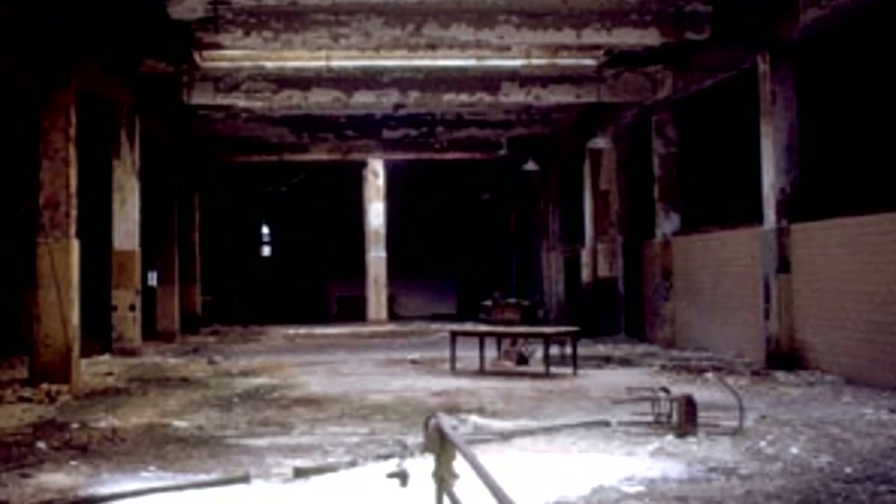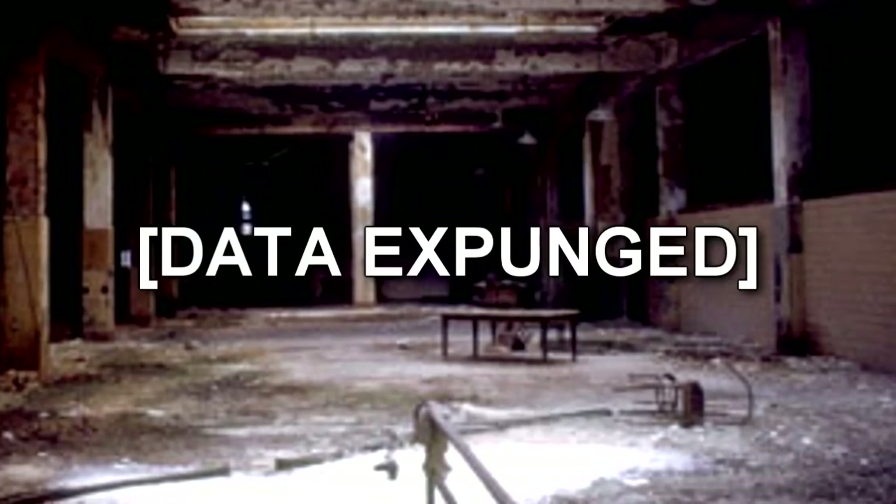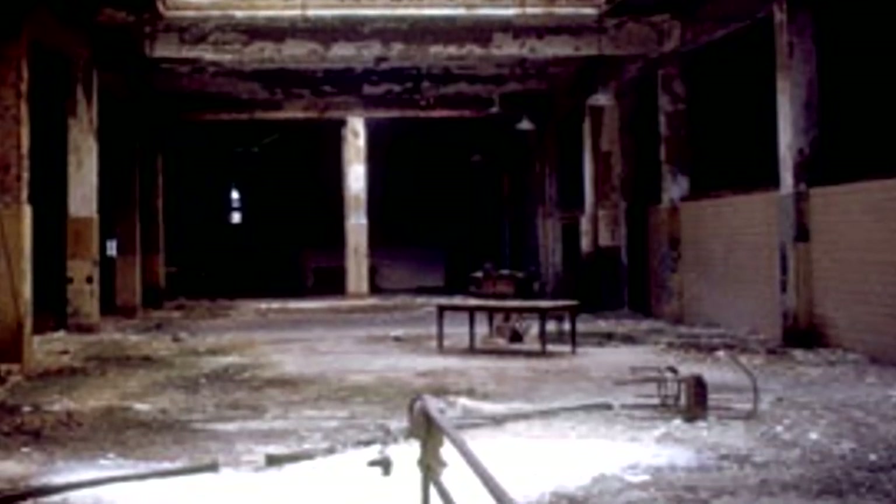Any staff entering SCP-470 must be equipped with a long-range GPS tracking bug. Staff entering SCP-470 are to remain in groups of no less than 20 at all times. Should staff become separated, or any combination thereof, they are to immediately exit SCP-470. Staff or equipment lost within SCP-470 are to be declared missing 48 hours after loss of GPS contact.